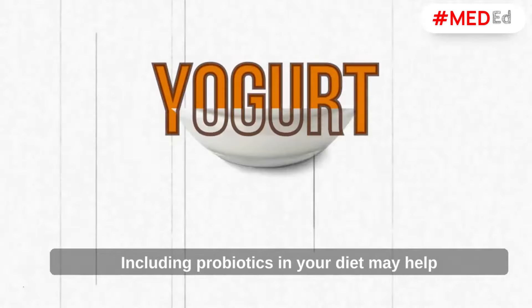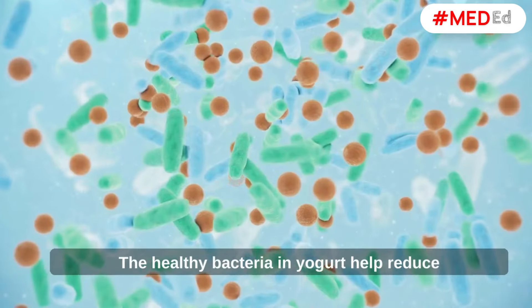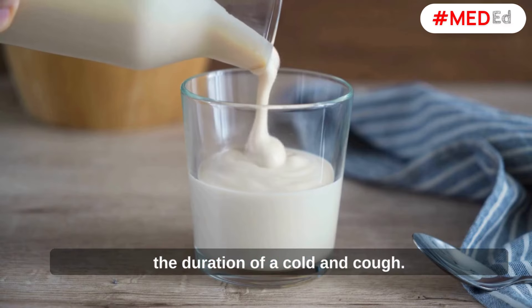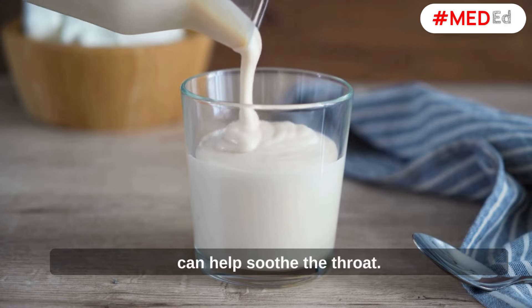Yogurt. Including probiotics in your diet may help to combat infections like common cold and flu. The healthy bacteria in yogurt help reduce the duration of a cold and cough. Also, the creamy texture of yogurt can help soothe the throat.